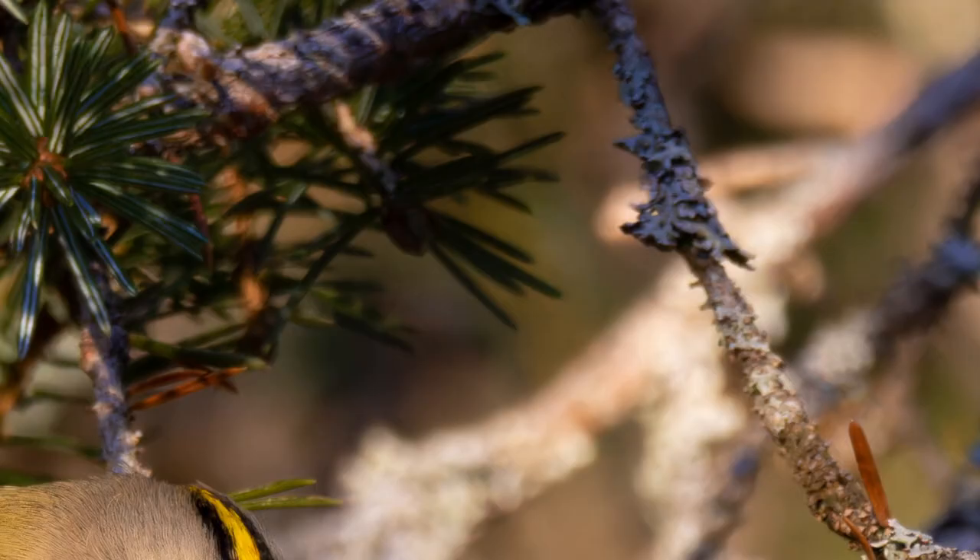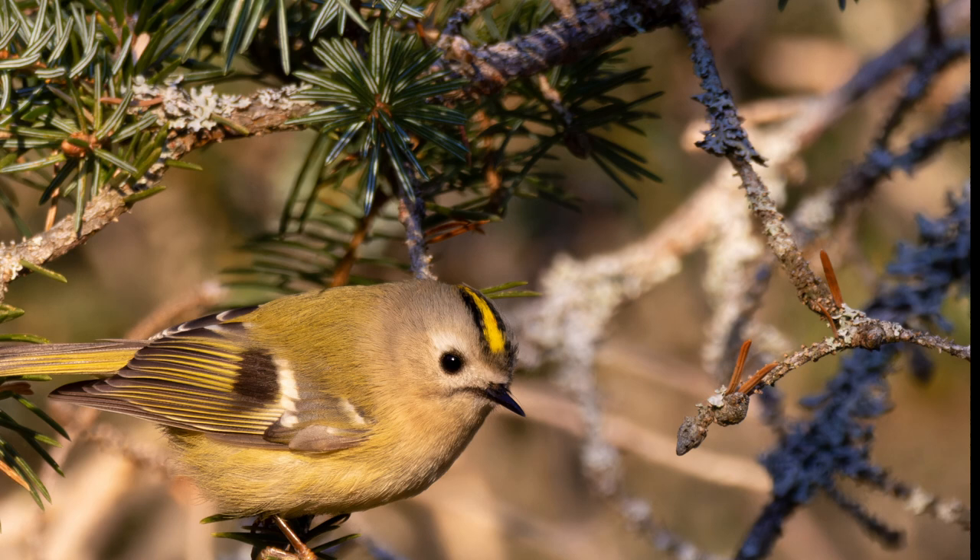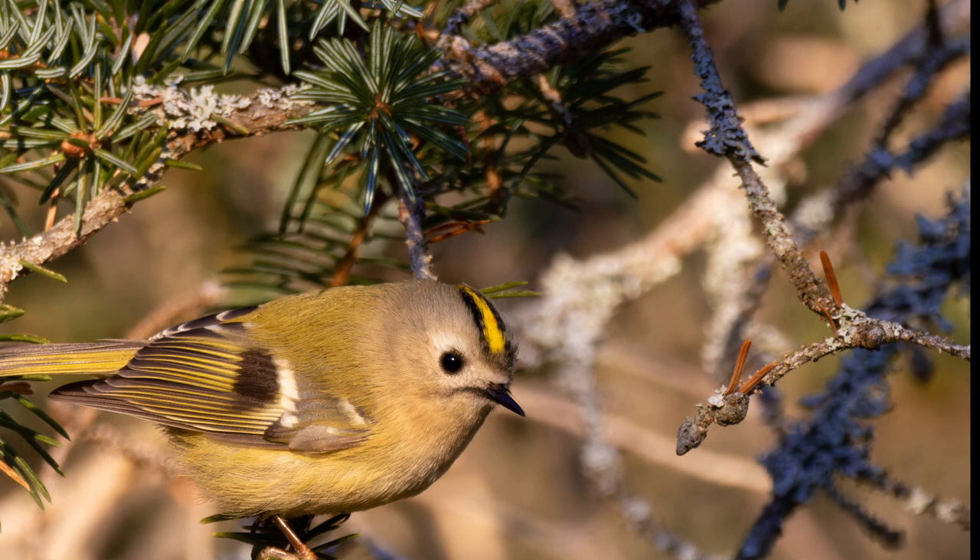I've never spent a lot of time with a Goldcrest, so I was quite lucky to be tipped off about some that are rather local to me, and in December I went to go and have a look at them. They're our lightest bird, weighing in at only 5.5 grams.